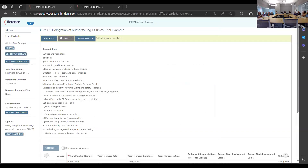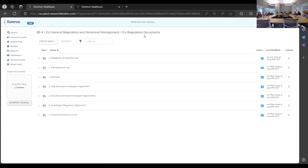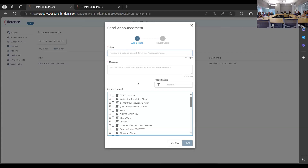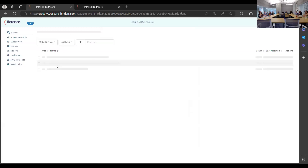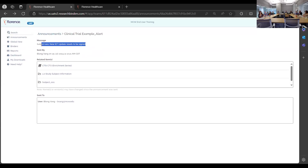Two more capabilities worth mentioning: you can send announcements to your study team. Click the announcement button, send an announcement, type your message pertaining to the study, and choose the folder or binder the announcement is being sent to. Announcements will pop up as an email and also appear when you open your Florence account. This is a good method to use instead of sending monitors individual emails.